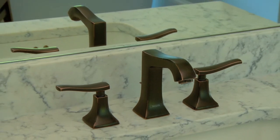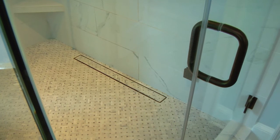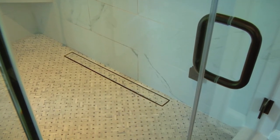The oil-rubbed bronze fixtures give this classic and timeless bathroom an extra pop of color. There are several unique details in this bathroom — first, we have the built-in heated towel rack. In the shower space we've also installed a steam shower unit as well as a really unique linear shower drain.